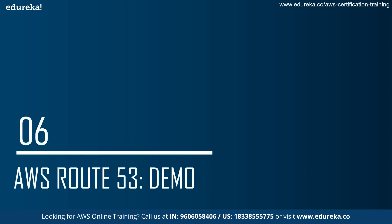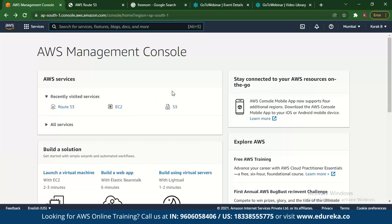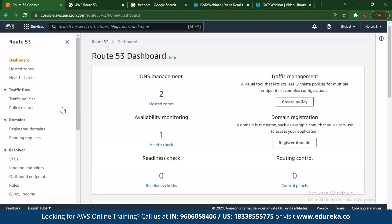Next up, we see the demo for AWS Route 53. The first thing you do is go to the AWS Management Console and type in Route 53. Once you go to Route 53, you can see a lot of options. Route 53 has many features — as you can see, there's the DNS management feature, the traffic management feature, availability monitoring, domain registration, readiness check, routing control, and more. Let's check some of these features.